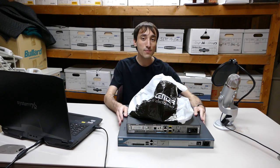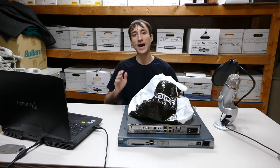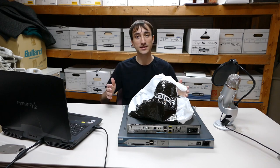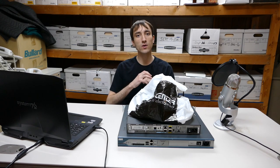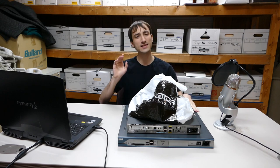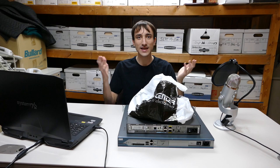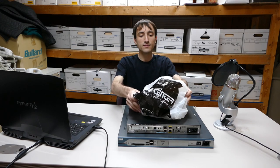Cisco routers run an operating system called IOS. It sounds just like the operating system on Apple devices, but Cisco IOS was around long before Apple's iOS — it stands for Internetwork Operating System. It's a command-line based OS, which is one of the things that drew me to Cisco in the first place. All the configuration is done from a command line. It's not as nice as Linux's bash, but it does have features like auto-completion that make it fairly easy to use.